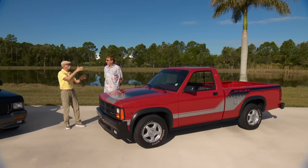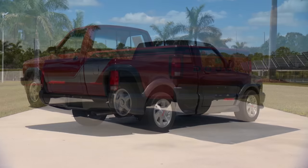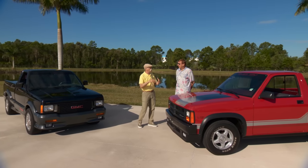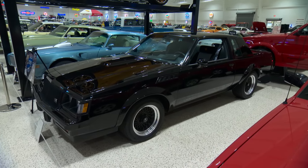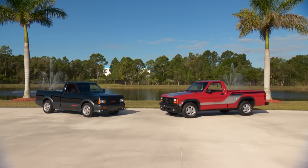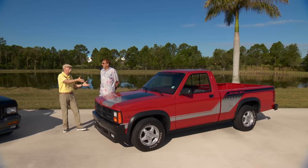We've got an '89 Shelby Dodge pickup and a '91 GMC Cyclone. When you think of the '80s you don't think of performance. The bright spot there was the Buick Grand National — the GNXs — and that was about it. It was kind of a dark time. But these things kind of flew under the radar to a certain extent. Let's start with this one.